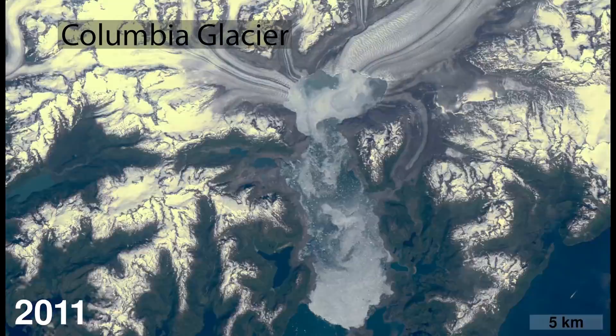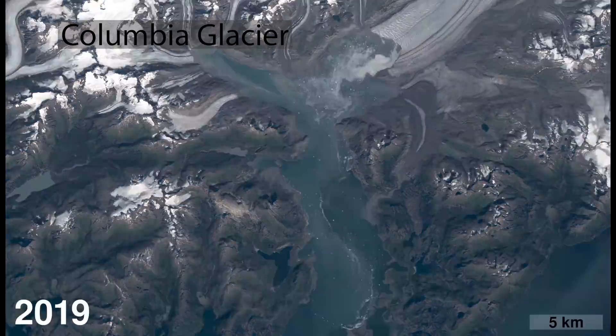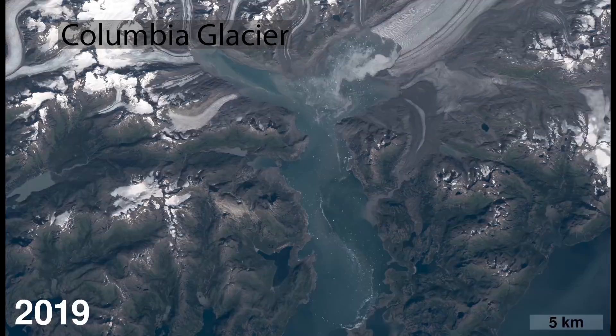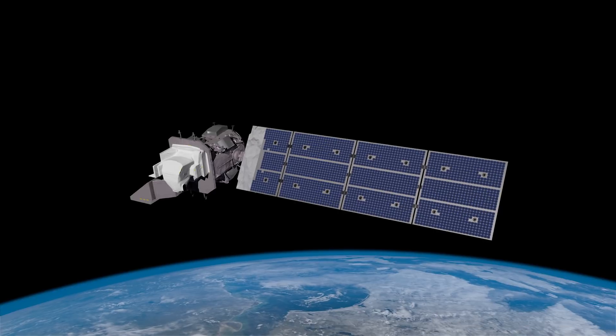Having such a long record allows us to discern long-term trends and separate them from the kind of behavior you might get with a couple of warm or cold years. To have a persistent observational capability that's been in place ever since the first Landsat was launched really gives us a much better view of this rapidly changing part of our planet.